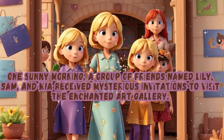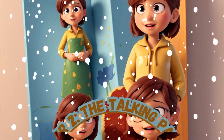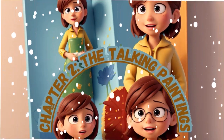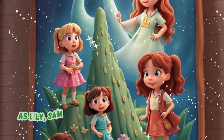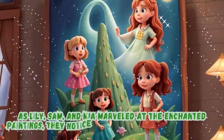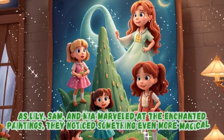Chapter 2: The Talking Paintings. As Lily, Sam, and Mia marveled at the enchanted paintings, they noticed something even more magical — how the paintings could talk.